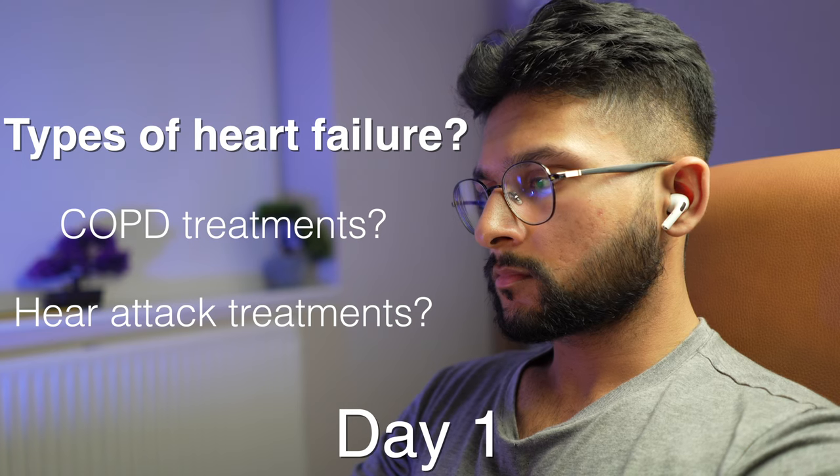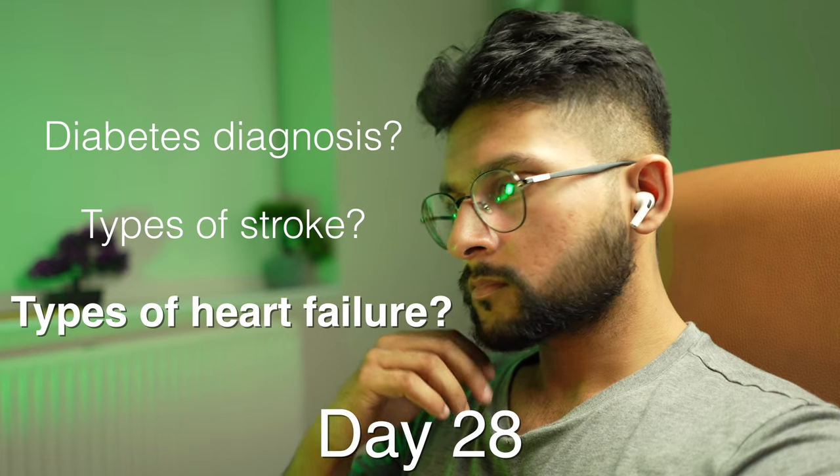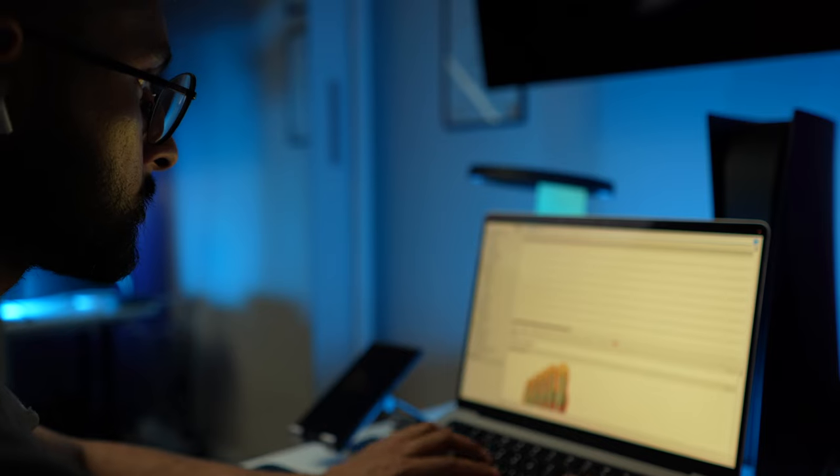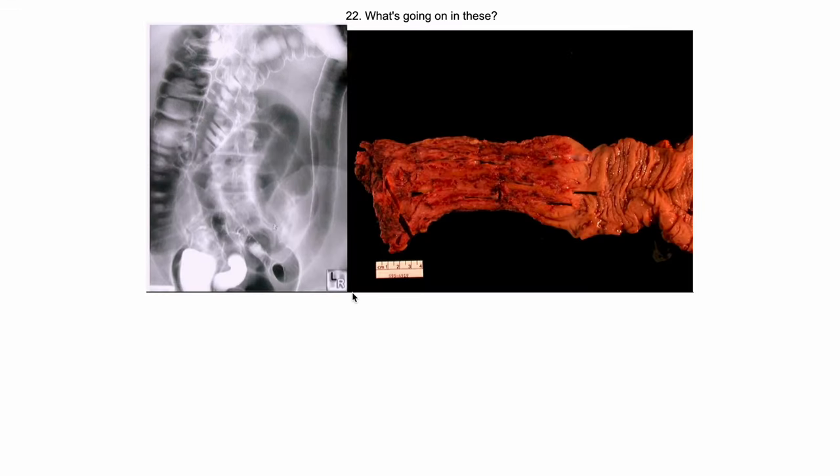Anki is by far the best for memorizing because it has spaced repetition that you can adjust, which basically means you'll see the same flashcards at progressively increasing intervals so that it stays in your long-term memory. It also lets you easily group things together using tags, so for my imaging exams at med school I'd go through all my flashcards tagged with images instead of searching one by one — it's a pretty simple and efficient way to memorize things fast.